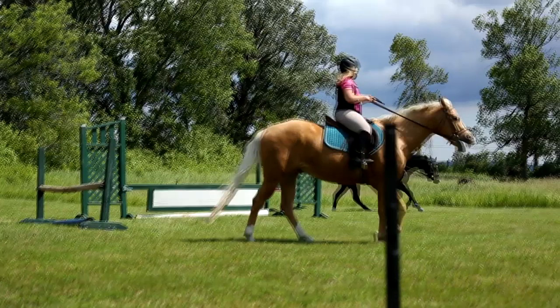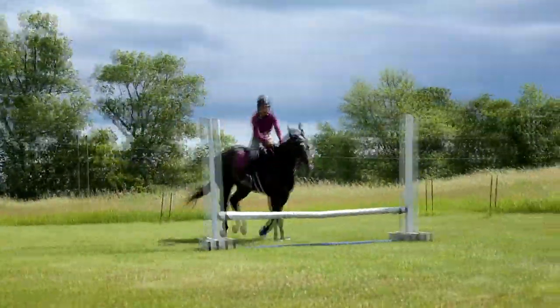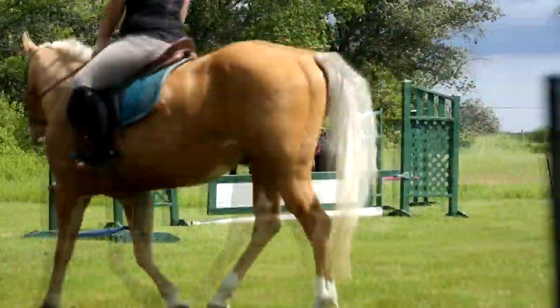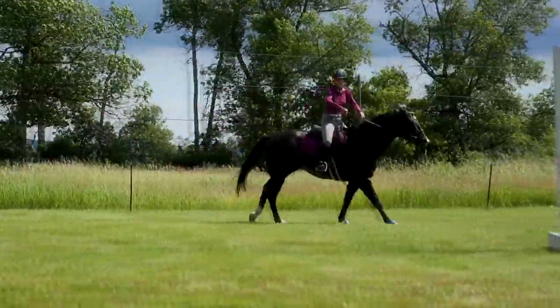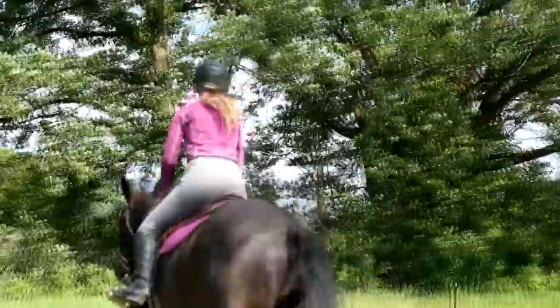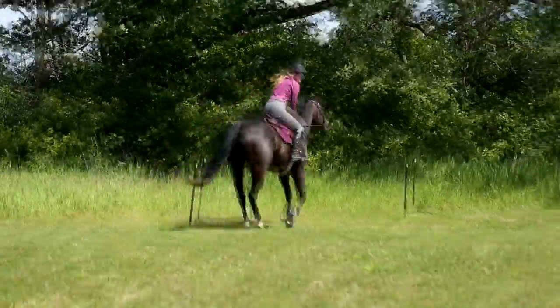Shorten your reins, get your bum out of the saddle, and stop posting. My camera is not staying focused. The white one is lovely. Pink one - we're not getting our distance. Now two-point this time. Good. Get a lead change. We're going to jump the other diagonal. Look up. Sit up, outside leg. Look, turn, go. Lead change. The white one - you can do it from the green side, it's fun. Throw it in your reins, look and turn.